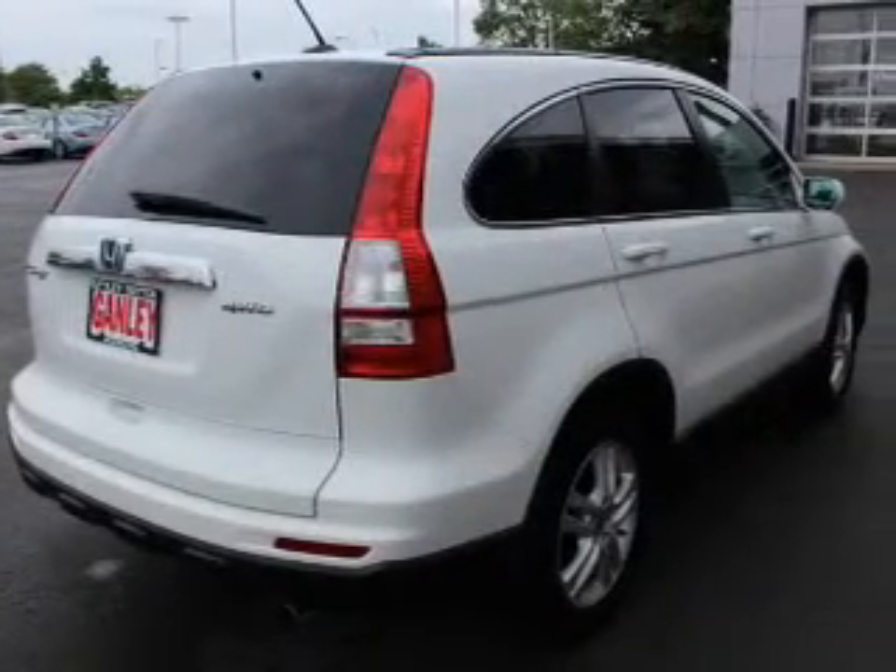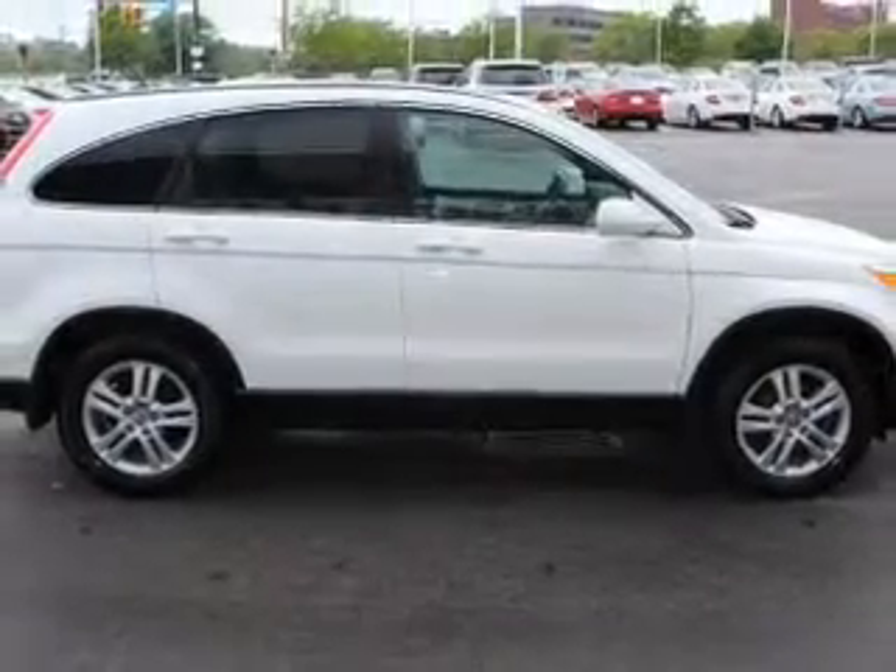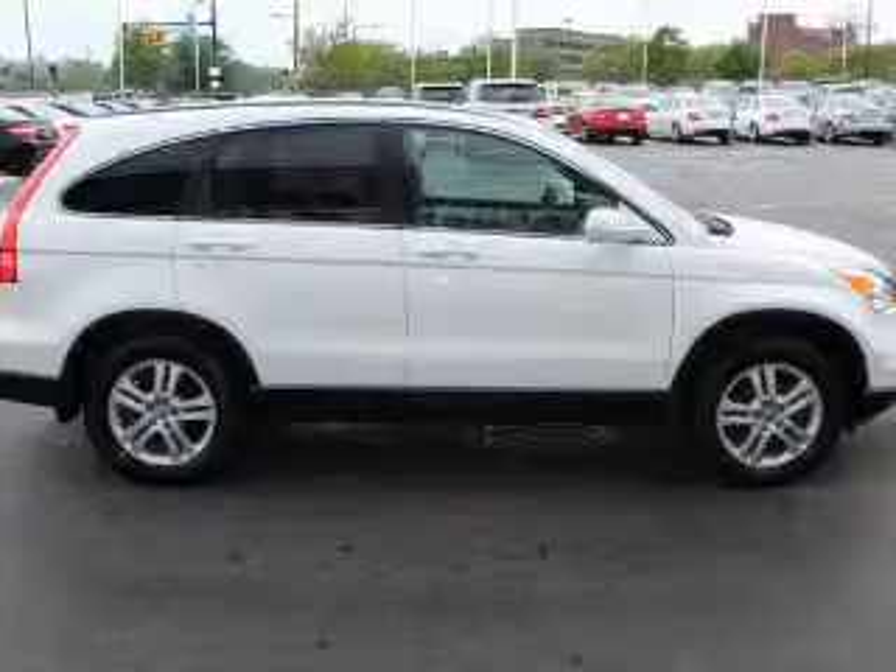Heated seats comfort you on cold winter days. This car has separate passenger temperature controls. Let the outside in with a power sunroof, and pamper yourself with memory settings.